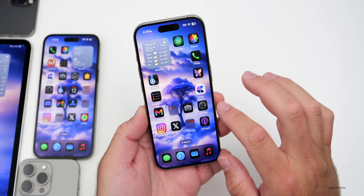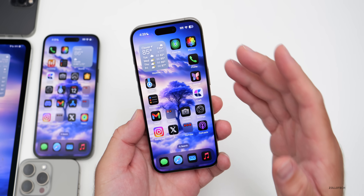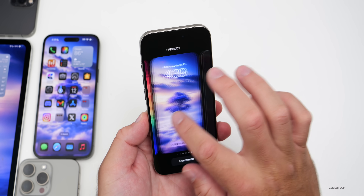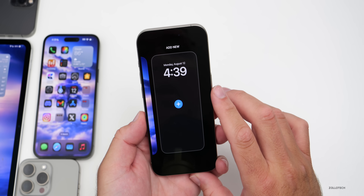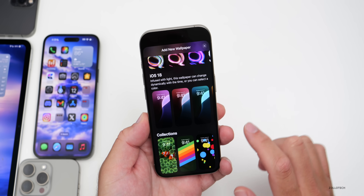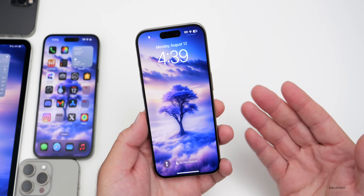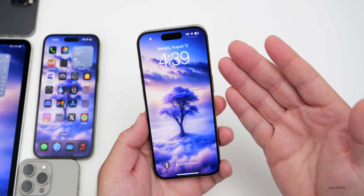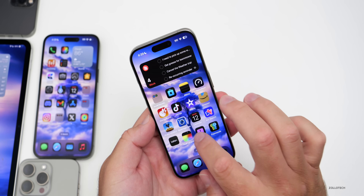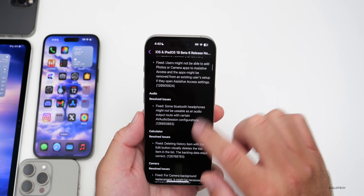The wallpaper dimming bug seems to be much better in beta 6 — scrolling up, it doesn't desaturate like before, and vibrant wallpapers look good. The iPhone 15 Pro wallpaper is still missing though: going to Add Wallpaper and scrolling down, there's no wallpaper for the iPhone 15 Pro series. Apple has acknowledged this as a known bug via the feedback app, so I'd expect a fix fairly soon.